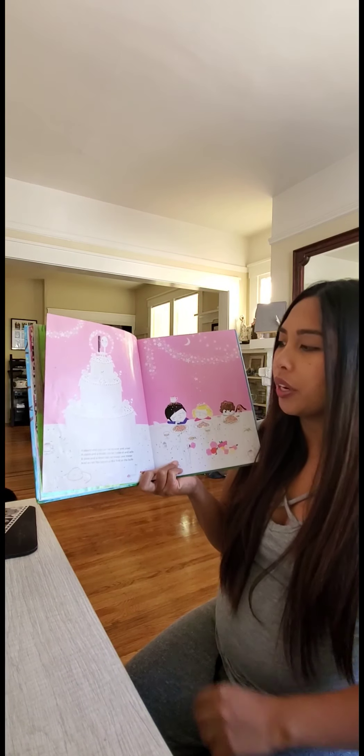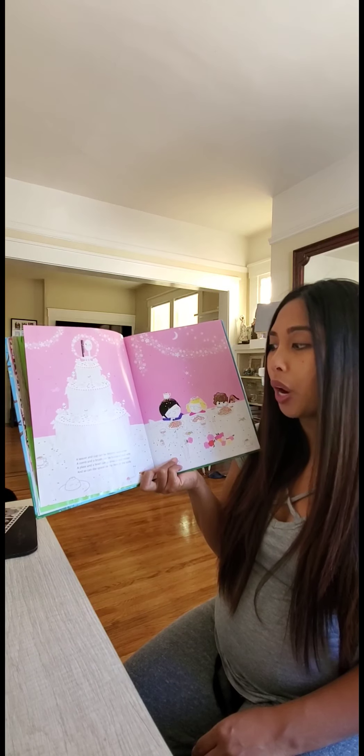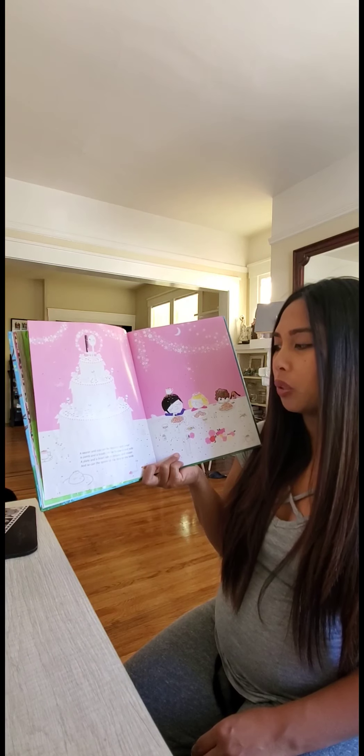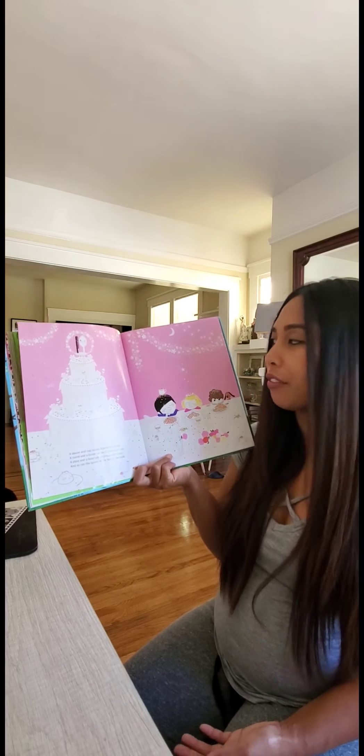A saucer and cup can be brother and sister. A comb and a brush can be husband and wife. A plate and a bowl can be missus and mister. And so can the spoon or the fork or the knife.